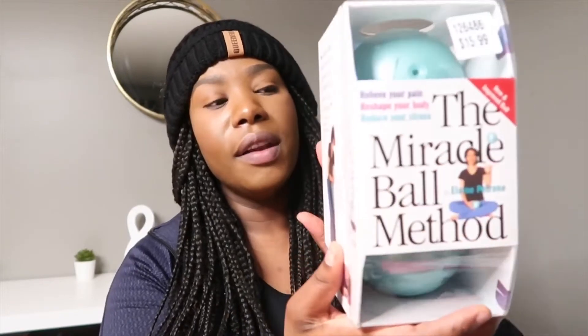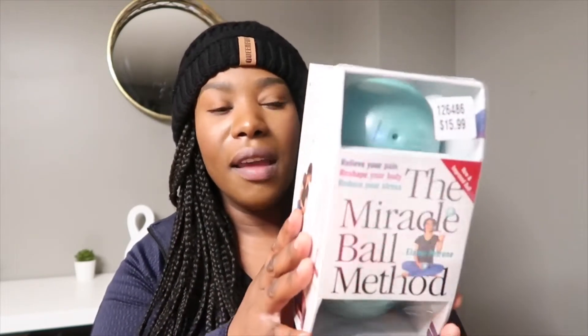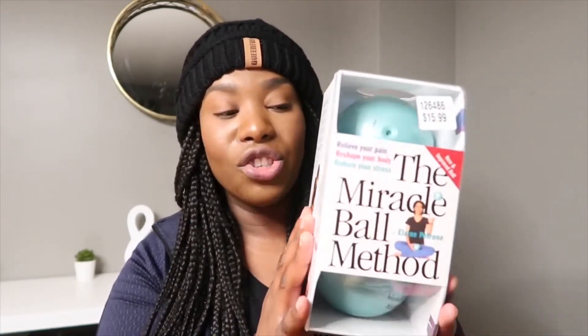This item is a new one for me — it's actually not for me, it's for hubby. It's called the Miracle Ball Method. He's been complaining about his back lately, particular points are irritating him. He's seeking professional advice from a chiropractor and other doctors, but he saw this and it says it will help relieve pain, reshape your body, and reduce stress. Overall for the price, I think it's worth giving it a shot to see if he sees any improvement.